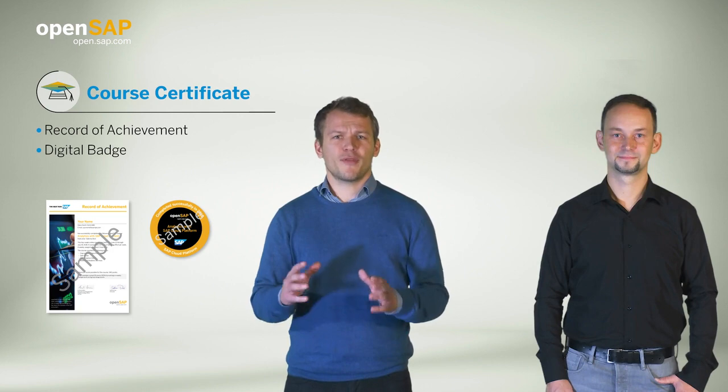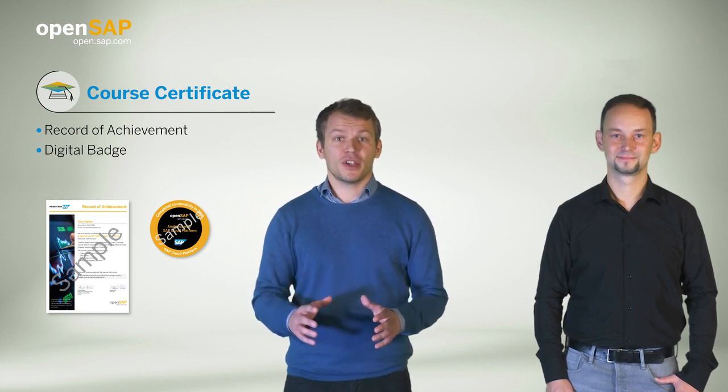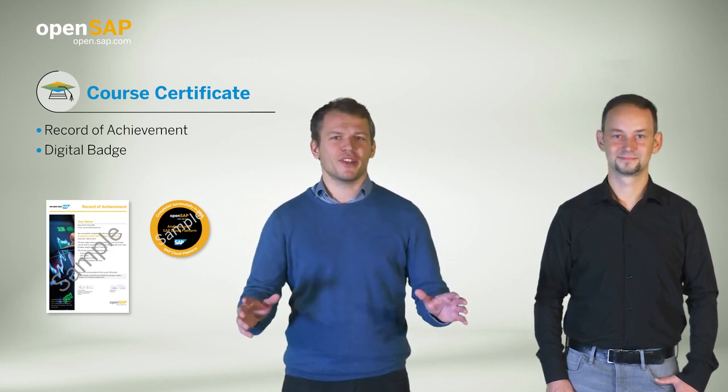During this course, if you have questions or want to share your thoughts, you can use the course discussion forum to meet other learners, SAP experts, and the instructors. Throughout the course, you can also collect points to earn a course certificate at the end and a digital badge you can share across your social networks.